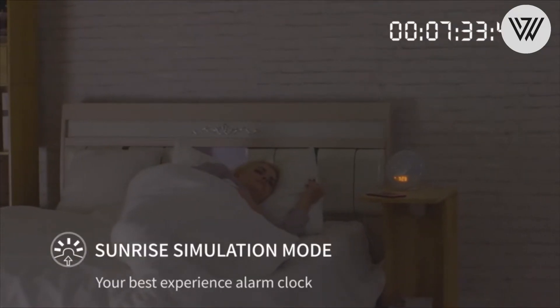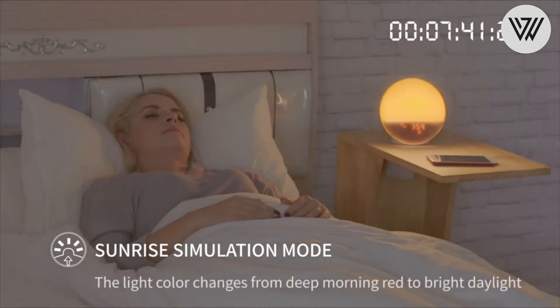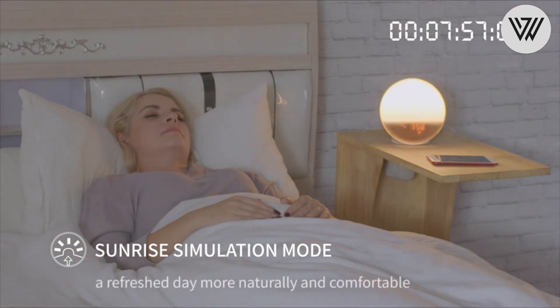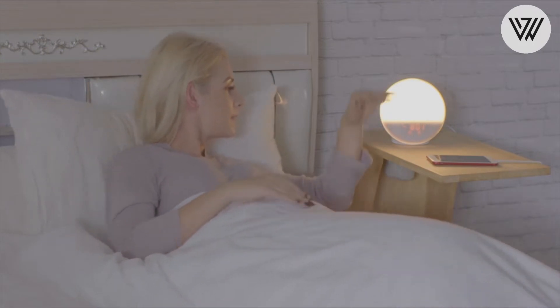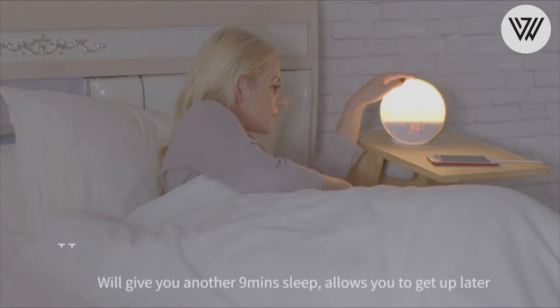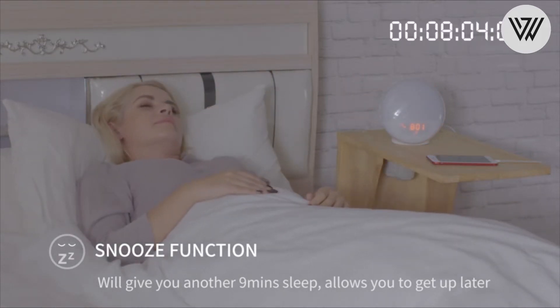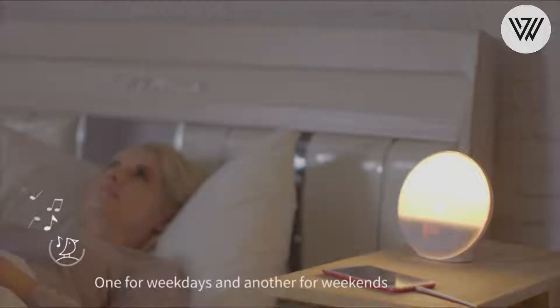Wake Up Sunrise Alarm Clock. Similar to a sunrise, the wake up light gradually changes color and brightness from dark red to bright yellow before the alarm clock goes off. The upgraded wake up light includes more features — you can set the lighting time, lighting brightness and alarm volume for a more user-friendly experience.